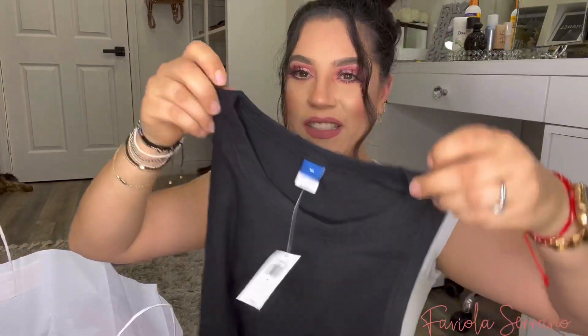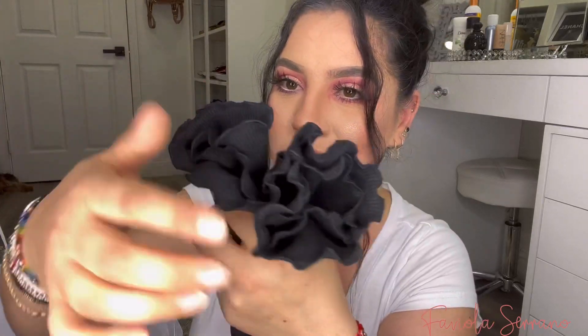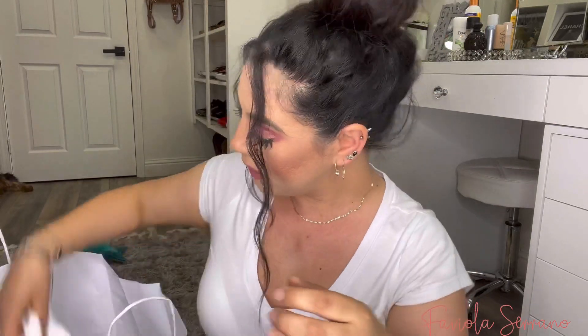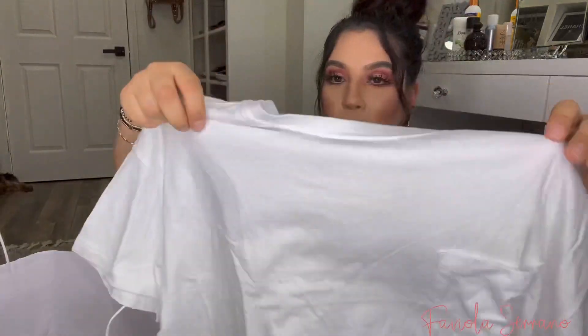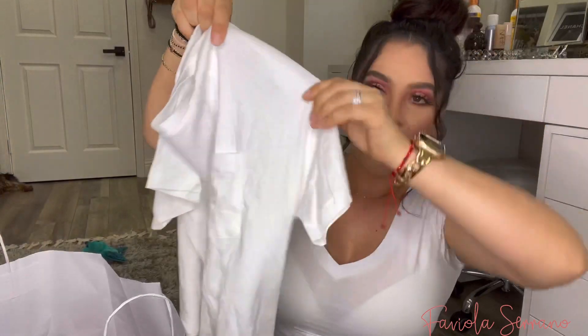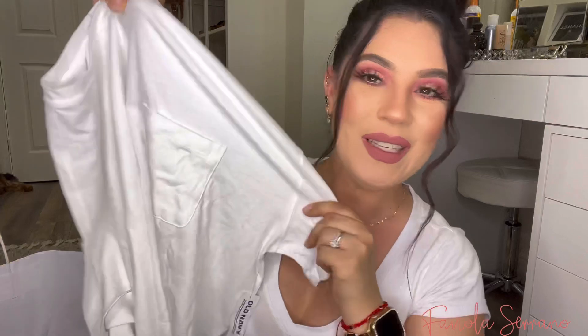Up next, I got another shirt — it's also like a little rib knit shirt, the same as the other one, and it has like the little inseams. They're nice and curly, super cute. This one's just like a basic white crop top and it has like a little pocket on the side. I also bought that one in black, but I already wore my black one and it's dirty.